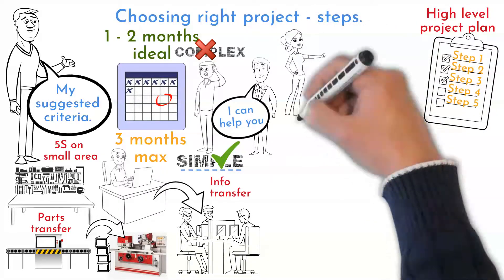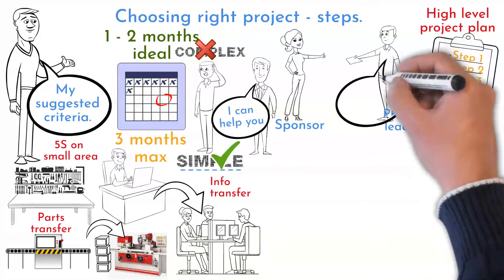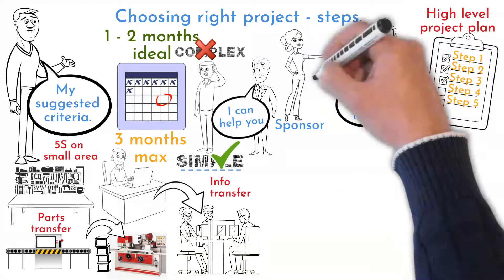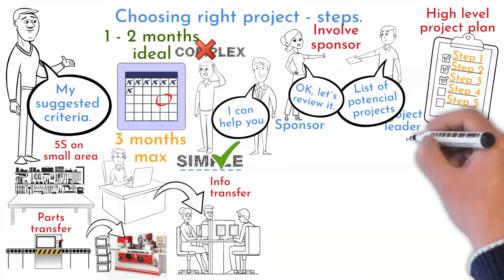The second question to answer is whether you have your sponsor's support. You cannot be successful without support. Discuss the chosen project with your project sponsor and try to listen to them about what to address first to help your organization.